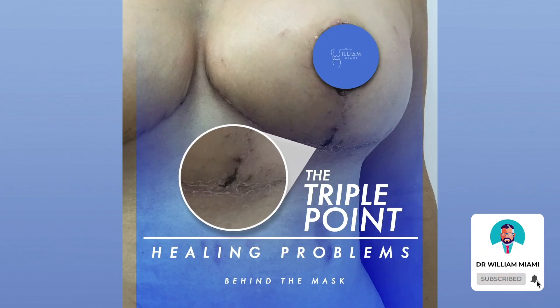When patients hear about complications, it sounds like something went wrong or was done intentionally wrong, but as surgeons we look at complications as something that is possible to happen even when all precautions are taken. I want to talk about something called problems with healing at the triple point, which comes up when doing breast surgery — specifically a breast lift, breast reduction, or removing an implant and doing a lift.